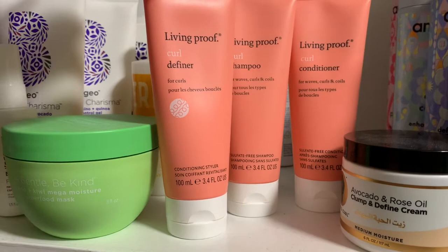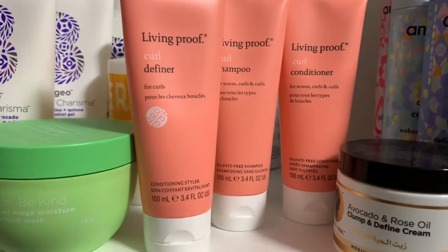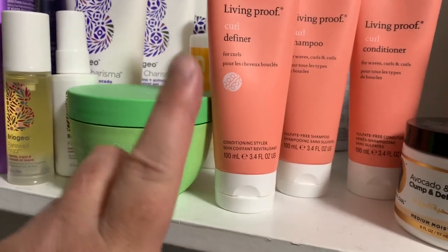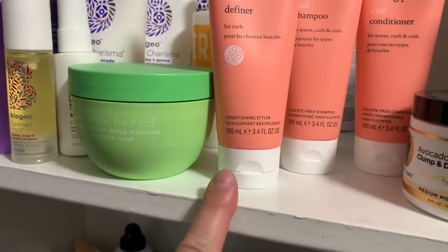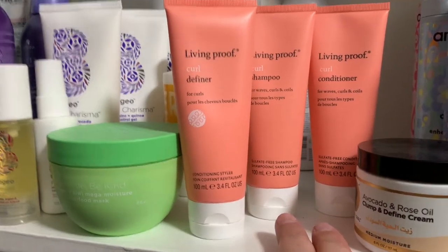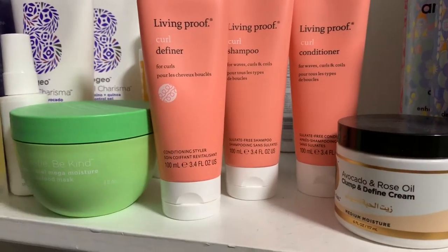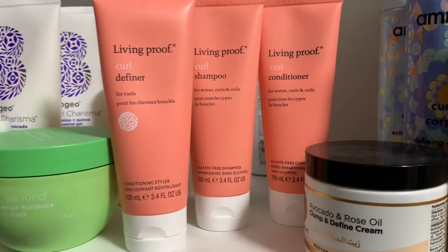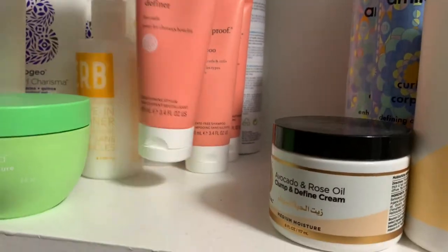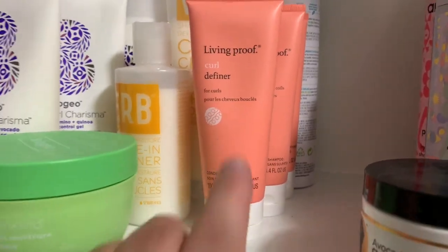Here are my Living Proof products: the Shampoo, Conditioner, and Curl Definer, plus a little sample of the gel. My favorite of the bunch was the Curl Definer cream. The shampoo and conditioner were good quality but they didn't stand out as something I'll repurchase — I have others I like better. They're here in case I need them or to give away to someone starting their curl journey.